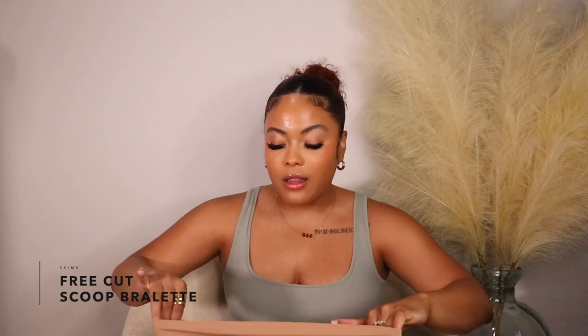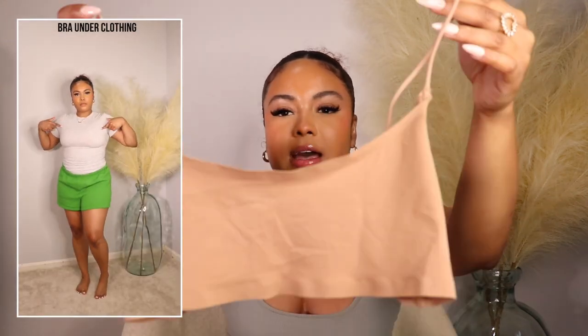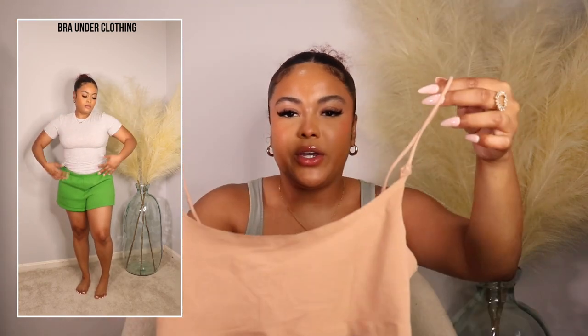The next items are from the Skims Free Cut line. I was very intrigued because I'm definitely someone who, if concerned about panty lines, will just go without underwear — because underwear that claims to be line-free or seamless is never really seamless. So I was keen to try this. The first item I picked up from this collection was the bra. I love the Fits Everybody bras from Skims, but if you're wearing something fitted like a t-shirt you can see the bra outline, which I don't find flattering. This bra has that seamless material, except for the straps.